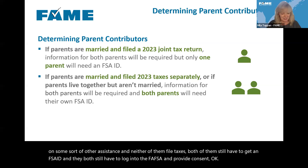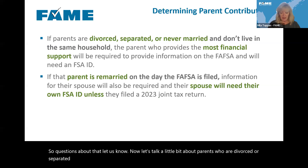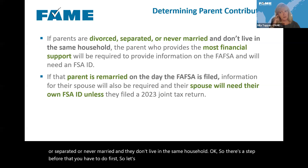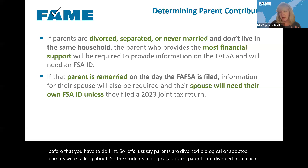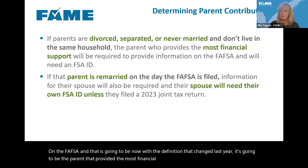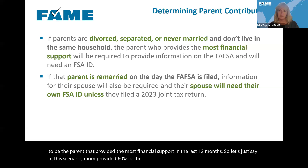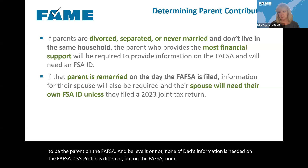Now let's talk about parents who are divorced, separated, or never married and don't live in the same household. First, you have to determine which parent will be the parent on the FAFSA — that's going to be the parent who provided the most financial support in the last 12 months. If mom provided 60% of financial support and dad 40%, mom is the parent on the FAFSA, and none of dad's information is needed on the FAFSA at all. But then there's one more step.